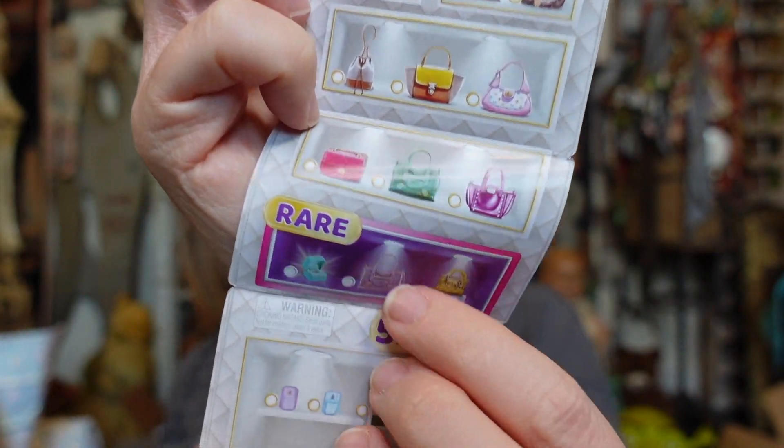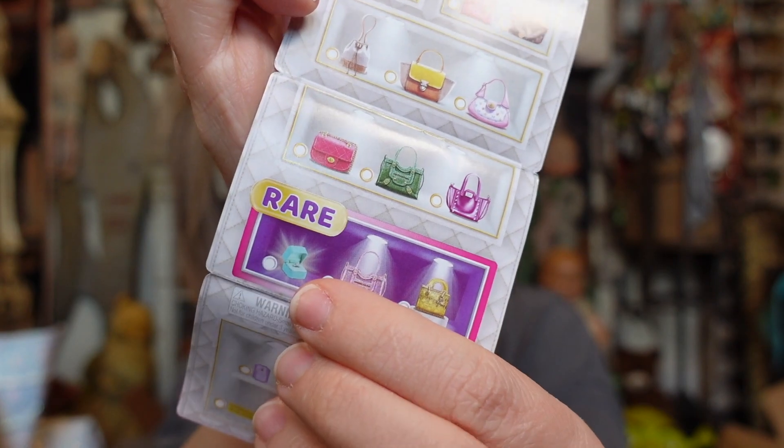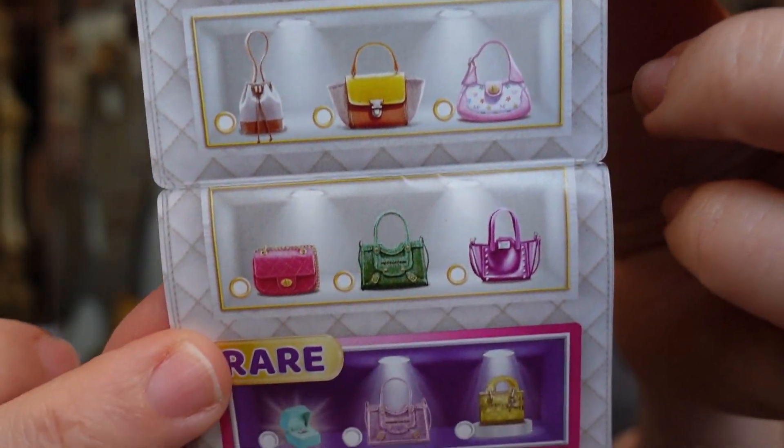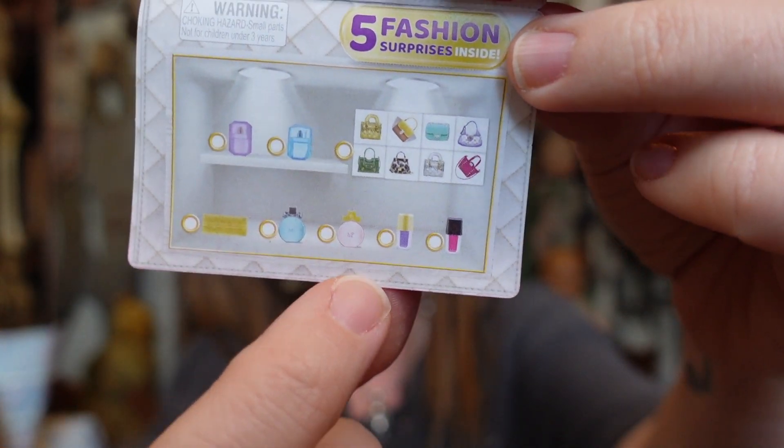I'm honestly sad this is the smallest checklist we've ever gotten. The rare items look like: the gold Dior bag, a pink metallic Balenciaga, and there's a Tiffany ring box. Then there are nine normal bags to collect. This little section down here is perfumes and makeup — there was also a perfume bottle we didn't get at all.